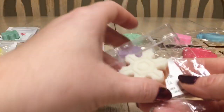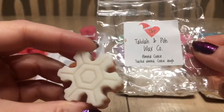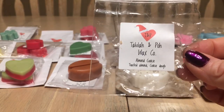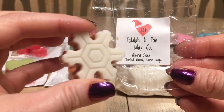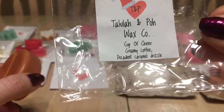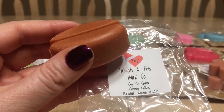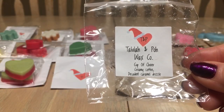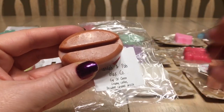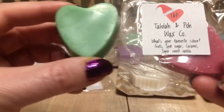Day nine is 'Almond Cookie' — toasted almond and cookie dough. Surprisingly, I don't smell almond like a marzipan almond — this smells like coconut cookies and I love it. It's a two-toned snowflake shape. Day ten is 'Cup of Cheer' — creamy coffee and caramel drizzle. It's on the ooey gooey side. I get caramel and a little bit of coffee, but I prefer a stronger coffee scent. I'd probably chop this in half and melt it on a weekend morning.